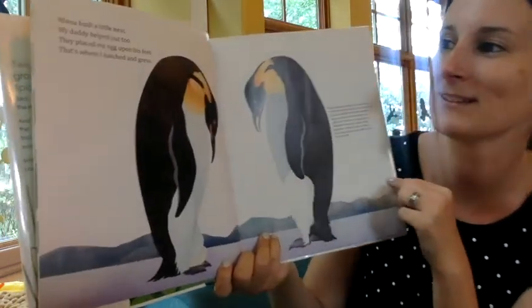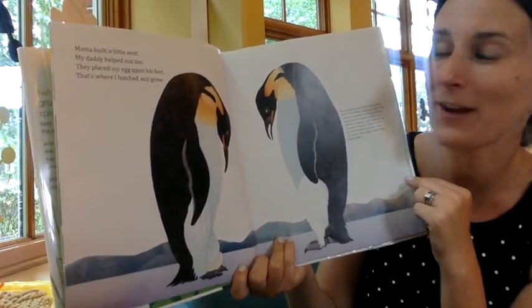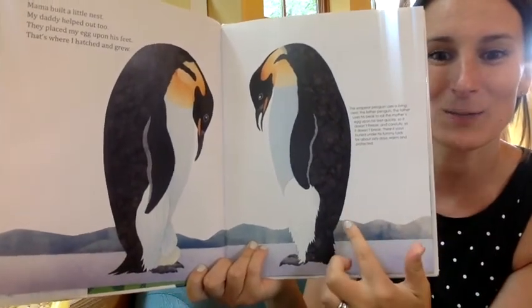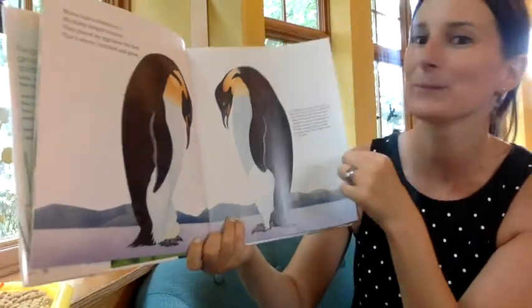Mama Built a Little Nest. My daddy helped out too. They placed my egg upon his feet. That's where I hatched and grew. So these are penguins, and the daddy penguin has the egg cozied up in its legs.